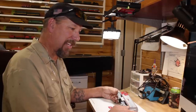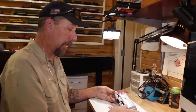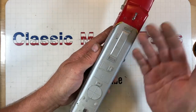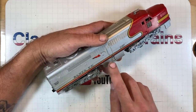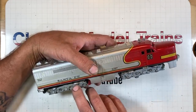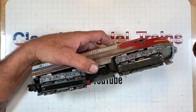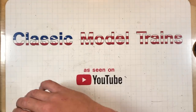Let's take a look at this 1960 Alco PA-1. The whole set doesn't look too bad for its age — a little dirty. We're missing some of the decal right here, which is too bad. And another thing I noticed: it doesn't have a front coupler on it. We're going to have to figure out what's going on with that.